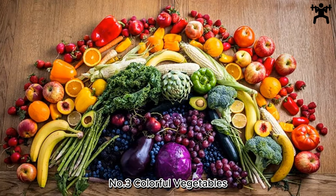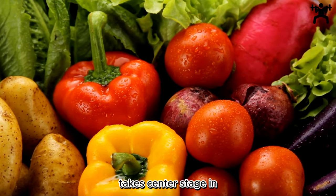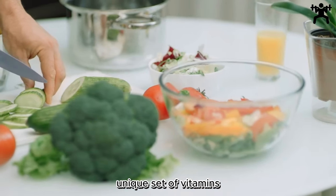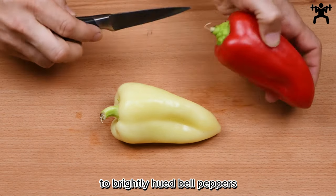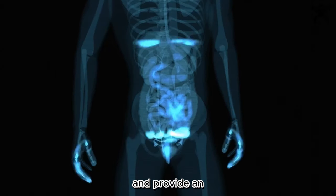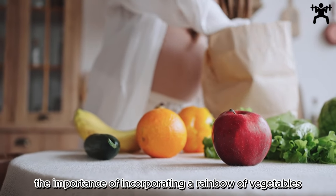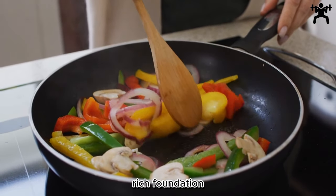Number 3: Colorful Vegetables — Nutrient-Rich Goodness. This segment highlights the vibrant array of vegetables, each color signifying a unique set of vitamins, minerals, and antioxidants essential for overall well-being. From leafy greens to brightly hued bell peppers, these nutrient-dense powerhouses support immune function, aid digestion, and provide an arsenal against chronic diseases. Encouraging a diverse vegetable palette ensures a broad spectrum of health benefits. The guide underscores the importance of incorporating a rainbow of vegetables into daily meals, creating a visually appealing and nutritionally rich foundation for optimal health.